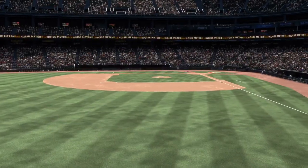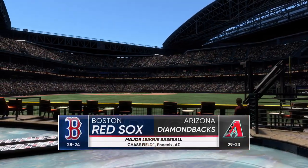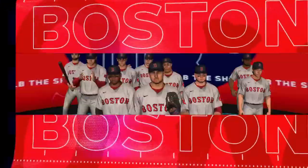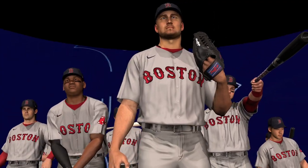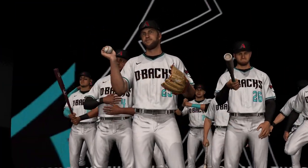Hello and welcome, thanks for joining us. MLB The Show has interleague action for you this afternoon — it's the Boston Red Sox and the Arizona Diamondbacks. We'll be back with the first pitch right after this.